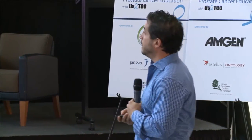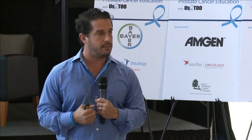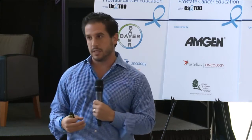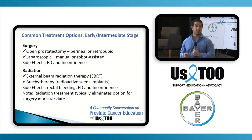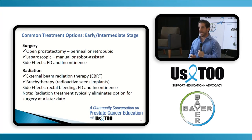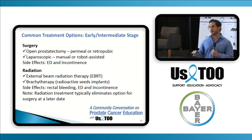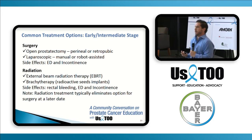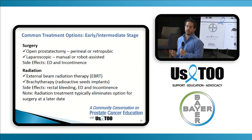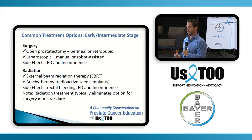The side effect profile is a little different between surgery and radiation. Radiation side effects include less incontinence but more irritative voiding symptoms — frequency, urgency, blood in your urine, and sometimes changes in bowel habits like bloody or loose stools. It will also affect erectile function. So it comes down to: what's the least worse option? No one wants any of this, but you've got to pick a treatment where you can live with the potential side effects.